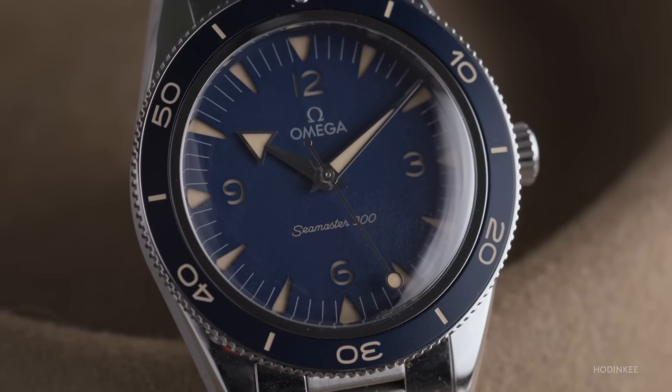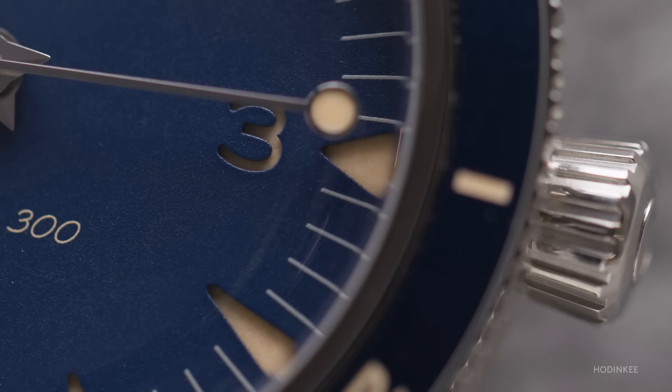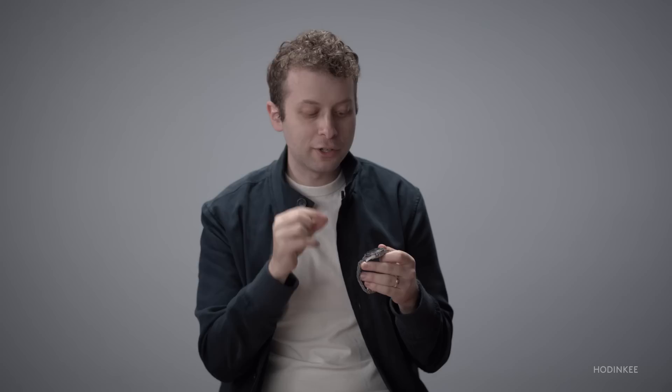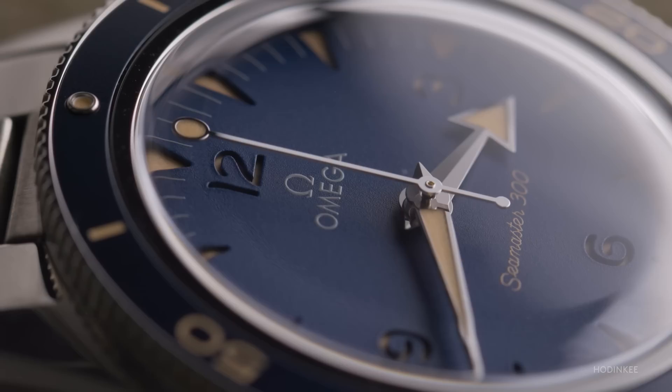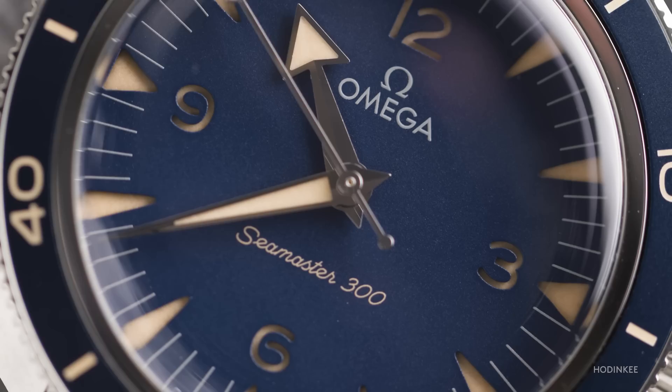The cream, faux vintage-inspired luminescent material and Super-LumiNova that Omega uses on the dial — you'll see it in the hands, you'll see it on the end of the seconds hand, you'll see it in every single hour marker, and you'll even see it translated onto the bezel and in the bezel pip. If you look at all the individual markers, especially the hour markers and the 12, 3, 6, and 9, there's depth because underneath is a sheet of luminescent material in this sort of aged color. What you get is this three-dimensional sandwich effect where one is on top of the other. And usually, when lume ages, it does turn this kind of color. But you'll also notice on this dial that the Seamaster 300 wordmark is also aged this creamy color.